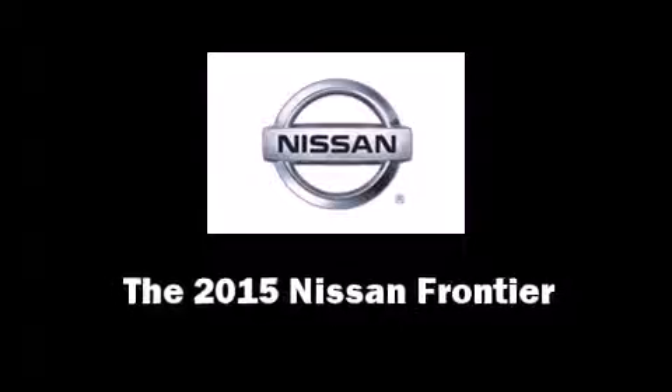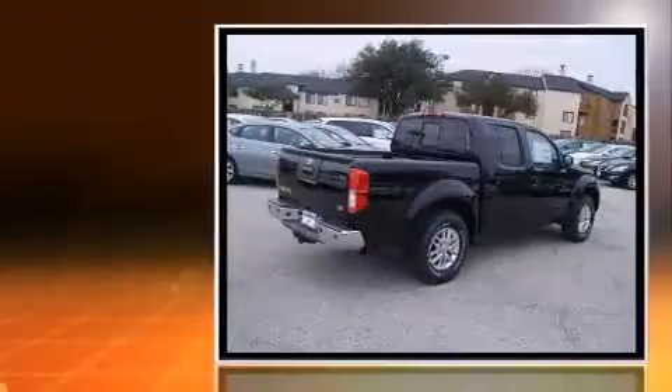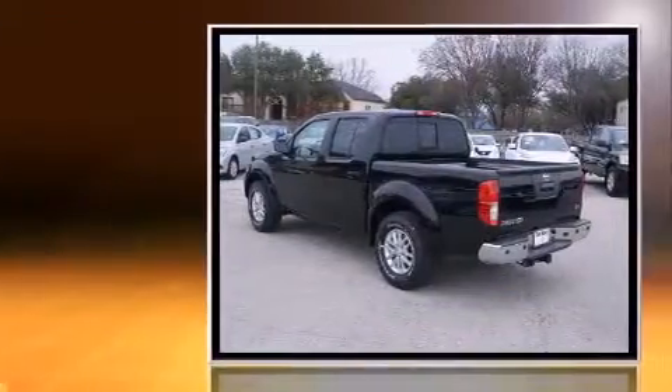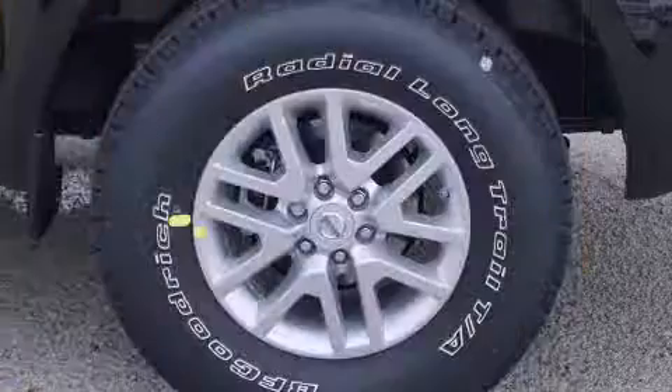Take command of the road in the 2015 Nissan Frontier. This four-door, five-passenger truck is ready to drive off the showroom floor. It features an automatic transmission, rear-wheel drive, and a four-liter six-cylinder engine.